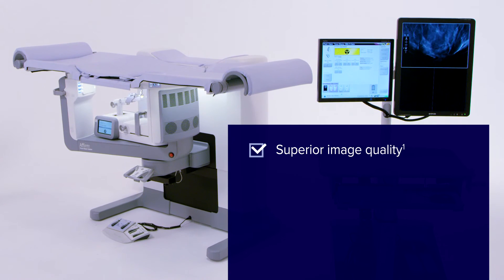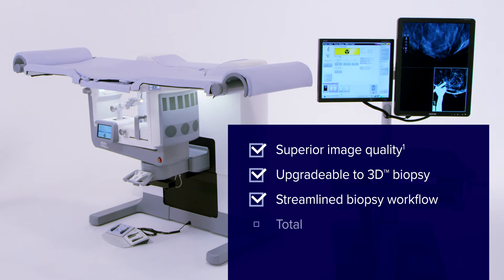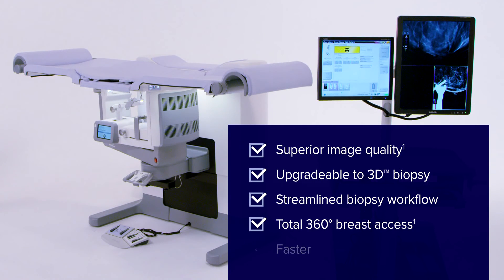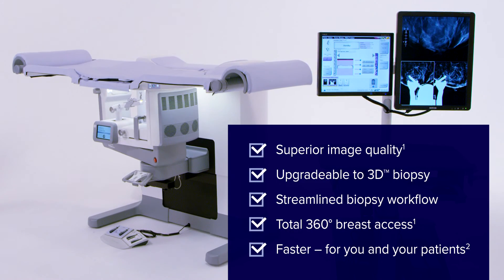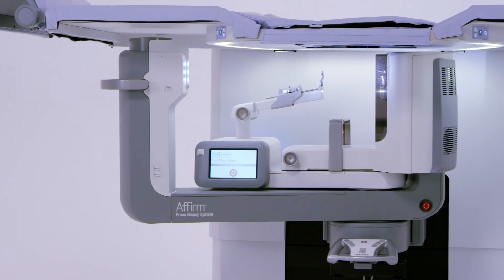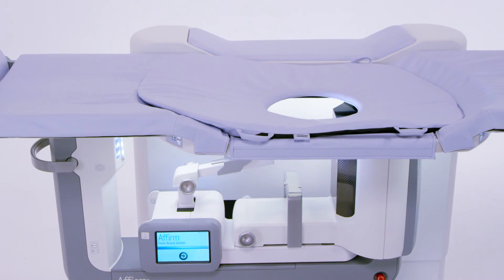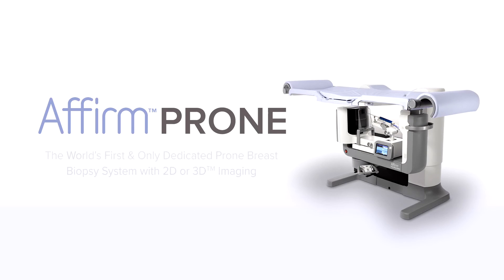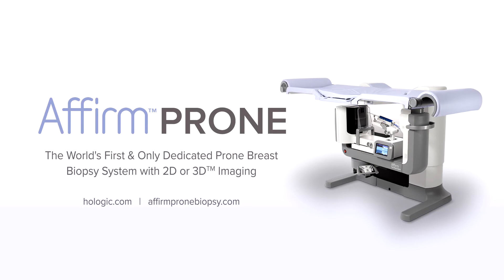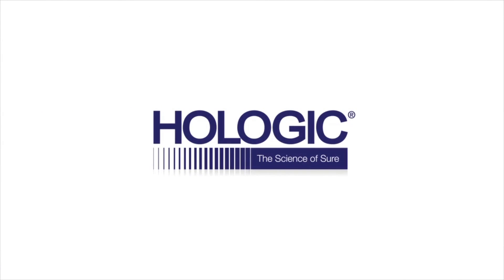The Affirm Prone System allows you to bring the benefits of tomosynthesis to intervention. And with the increased automation, you're able to perform a faster and more efficient 2D or 3D guided breast biopsy for you and your patient — less time under compression and, most importantly, a more compassionate patient experience. That's the Affirm Prone Breast Biopsy System from Hologic.